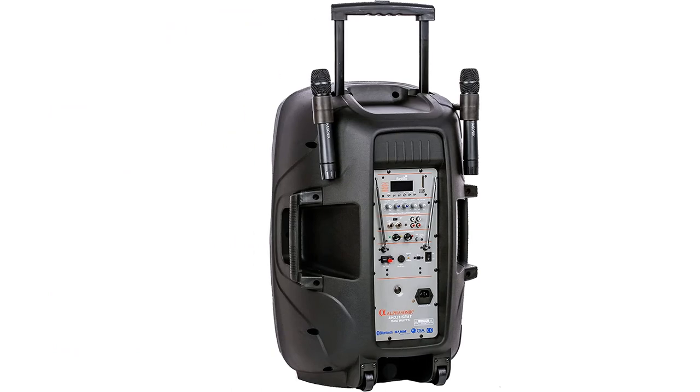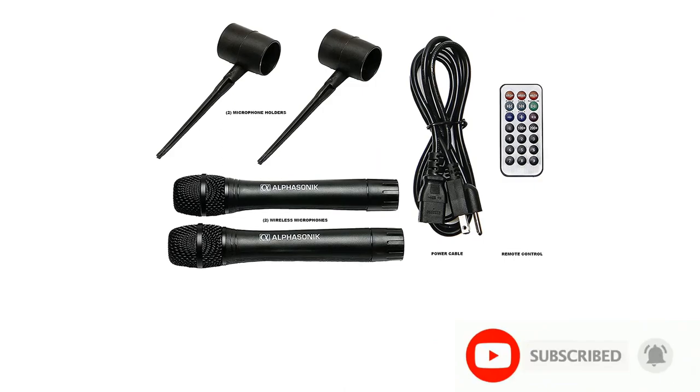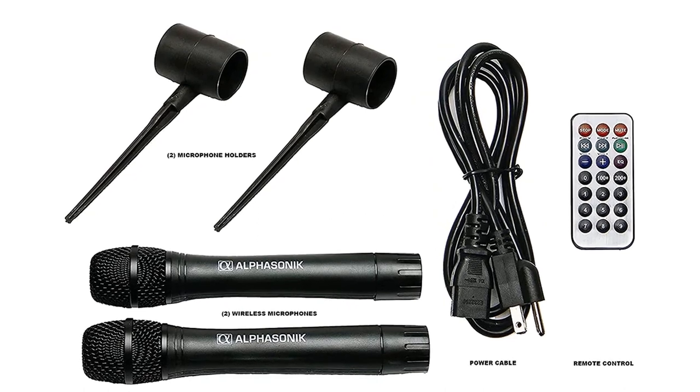What are our favorite features? You can really get a sense of the low-key power of this home theater system in a small room, and it is perfect for apartments with a smaller living room area. What could be better? It definitely could use more power to bump up the bass.